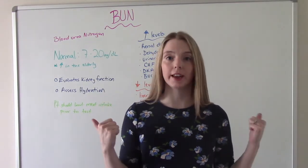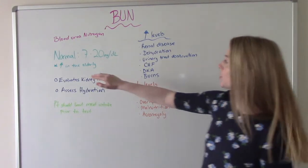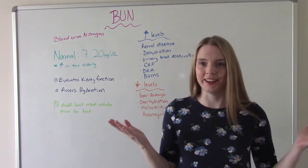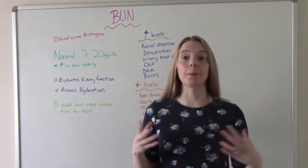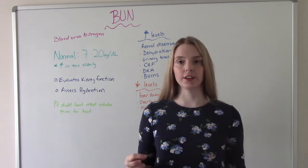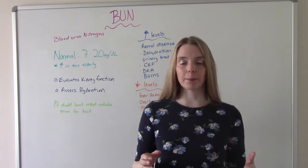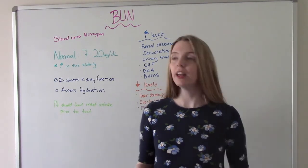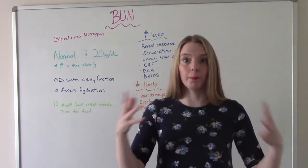This is the BUN. What does it stand for? It stands for blood urea nitrogen. What do those words even mean? The urea is the waste product of ammonia, which is formed in the liver. Then it works its way down to our kidneys, gets filtered out by the kidneys, and then removed from our body in our urine. We don't need this in our body — it's like the garbage of ammonia.